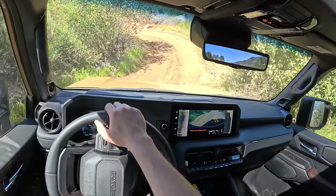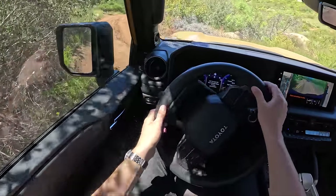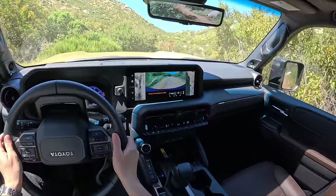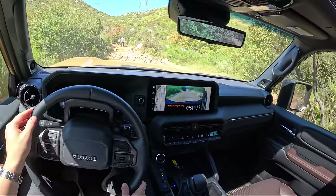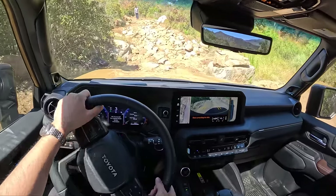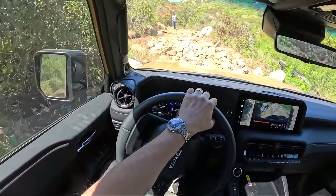It sits in its own good space. We've got physical controls for everything, unlike the GX 550 which has some screen controls for climate — which I'm not too crazy about. A really nice balanced level of power and capability from this. Honestly, this might be the one to get if you can't quite wait for the new 4Runner to come out.